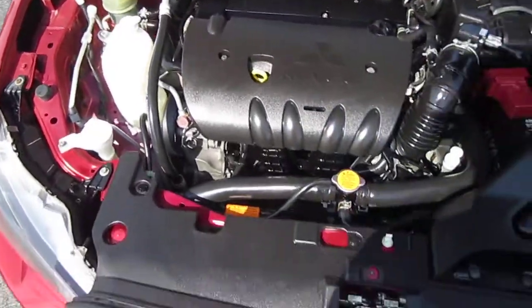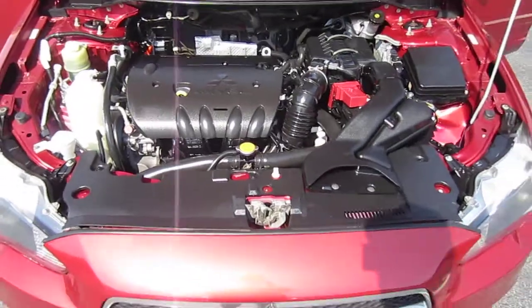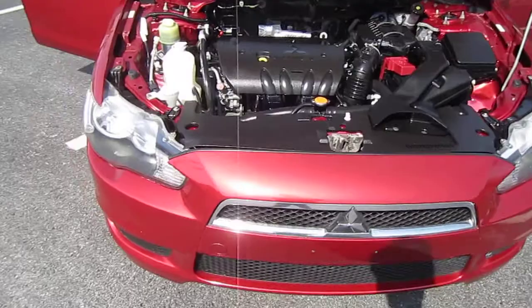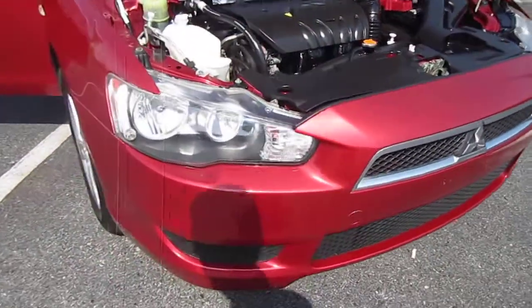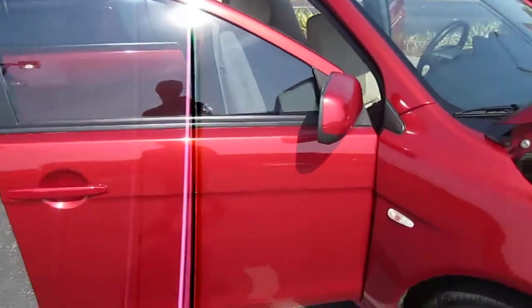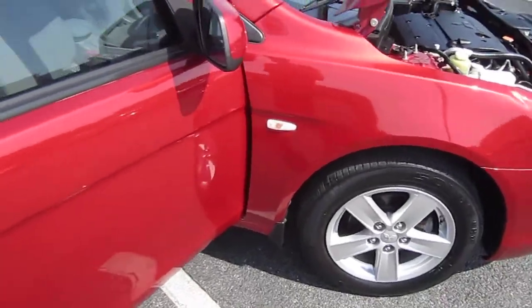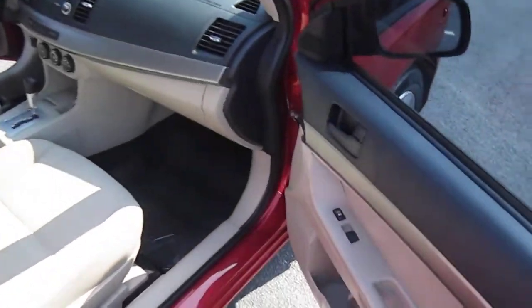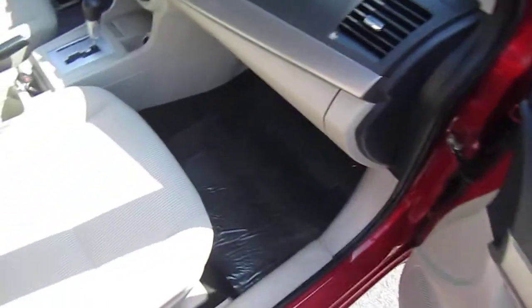It's powered by a 2.0 four-cylinder MIVEC engine — basically their variable valve timing version, similar to a VTEC like you'd find in a Honda. Extremely clean front headlights, tinted windows all the way around — absolutely beautiful, near-flawless condition. Comes with power windows, locks, and mirrors.